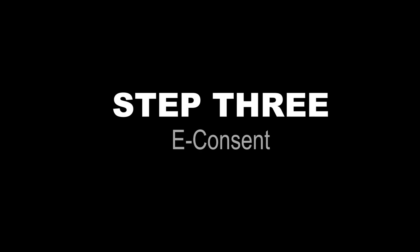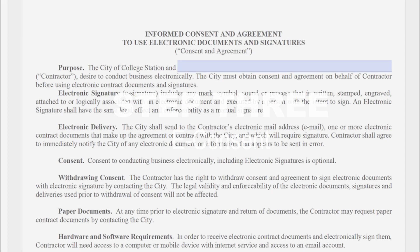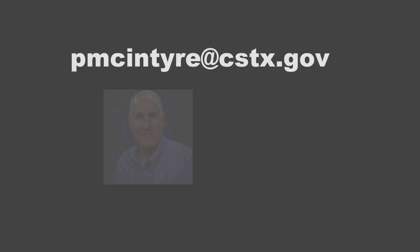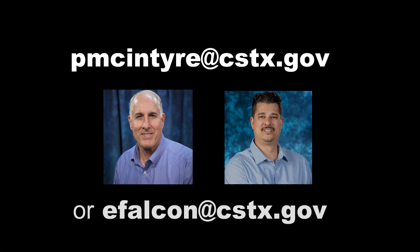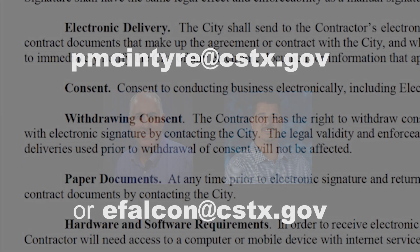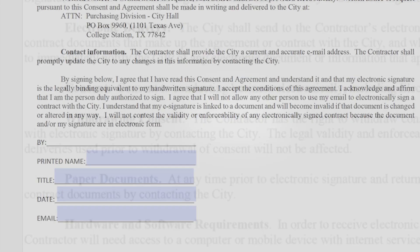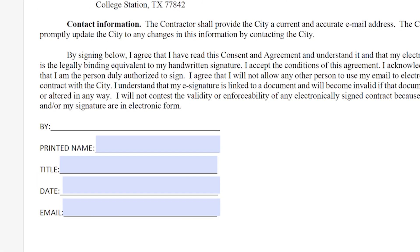Next, the homeowner fills out and signs the electronic consent form, which must be signed by hand, not typed. The form can be scanned and sent to the energy coordinator. On the form, the homeowner is called the contractor. The email address on the form is where electronic correspondence is sent.